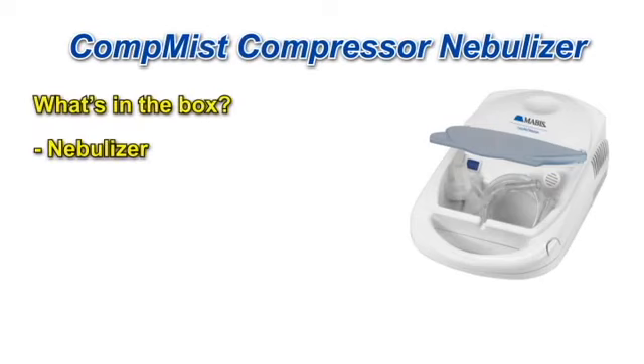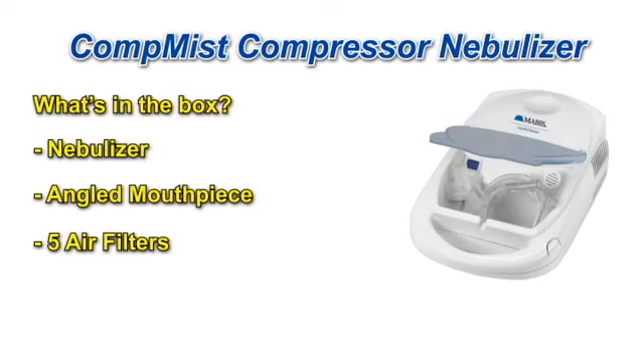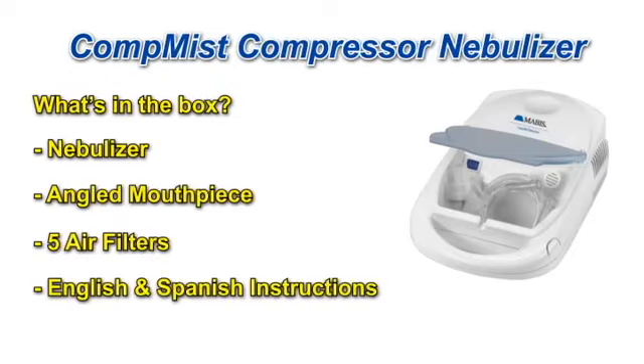When you open the box, you'll find the nebulizer, an angled mouthpiece, 5 air filters, and bilingual instructions in both English and Spanish.